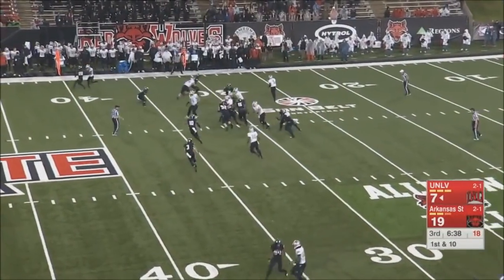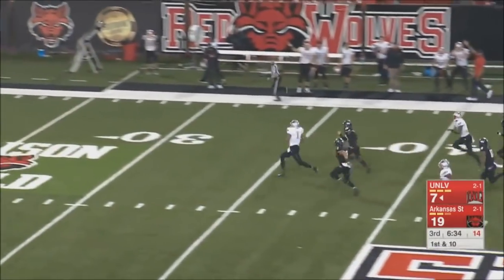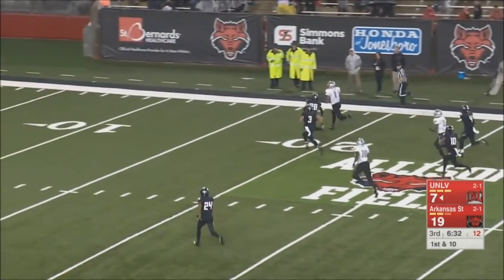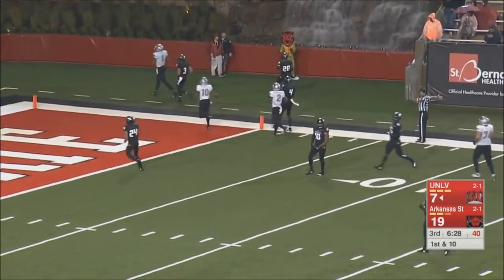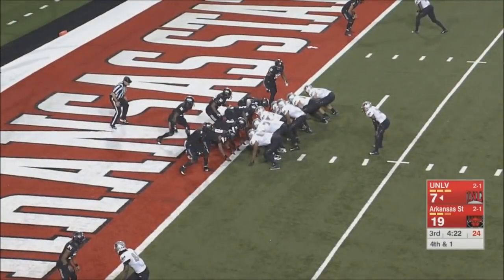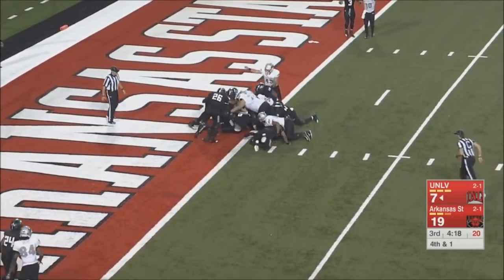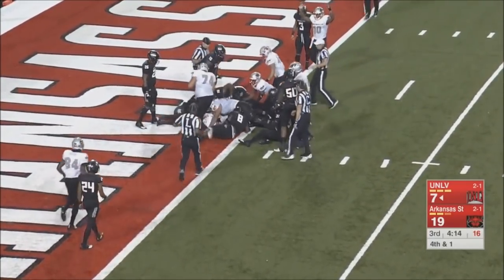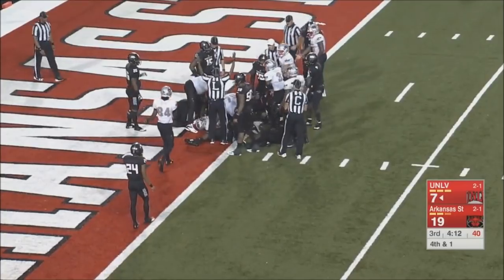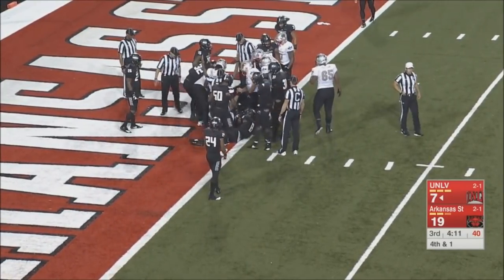Rodgers is going and he's going all the way down to the 10-yard line where he's knocked out of bounds. Rodgers trying to push forward. Touchdown UNLV! Rolling on the field — it is a touchdown UNLV.